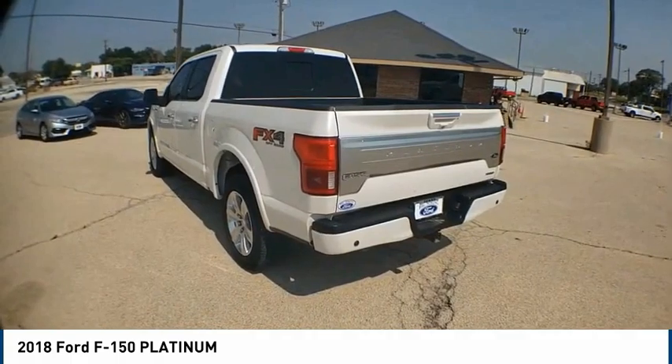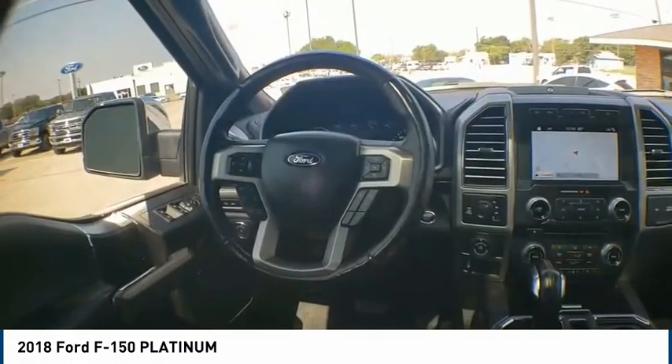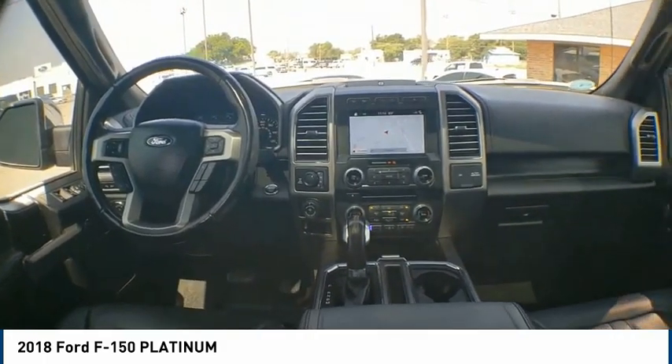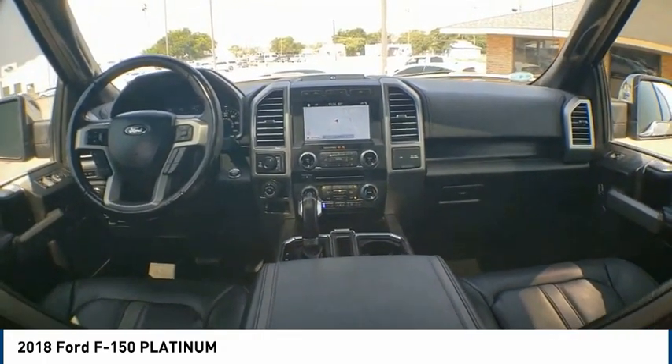Additional features include front wheel independent suspension, rain sensing wipers, and four-wheel disc brakes. This isn't just a vehicle, it's an experience. So stop in for a test drive today.